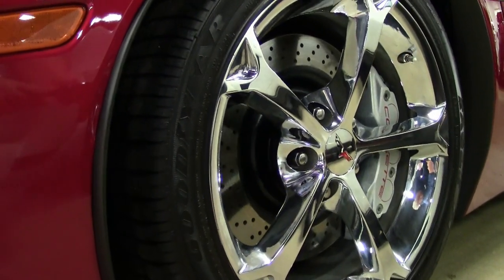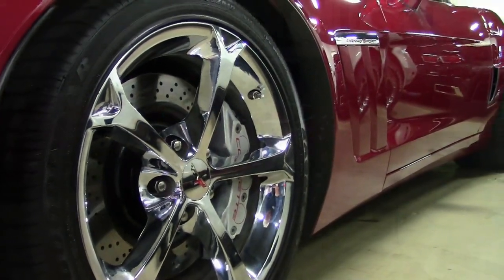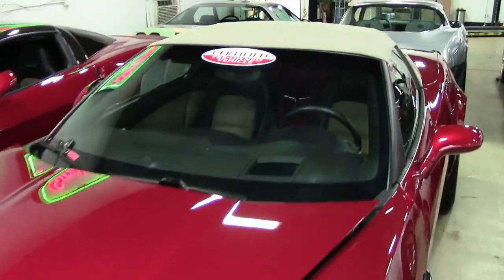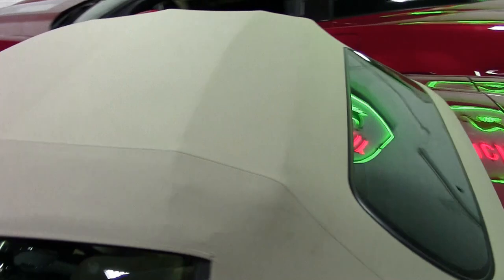The features include the $6,200 3LT preferred equipment group, which of course includes power everything, heads-up display, memory package, tilt and telescope — just every option you could want, including the Bluetooth package. It also has the Grand Sport package.